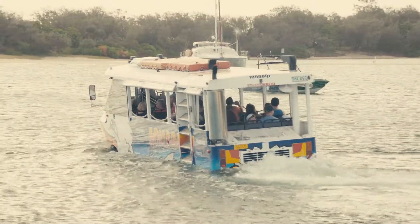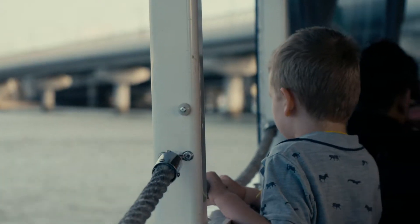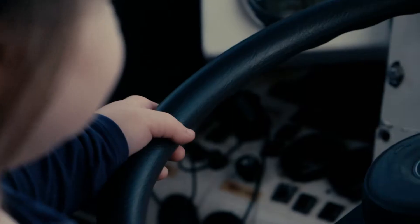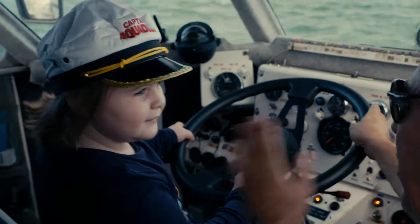Yep, we take them out onto the Broadwater. We usually head out to SeaWorld and head into the Broadwater from there. The kids are all having a drive of the aqueduct and they're all loving it, having a great time.